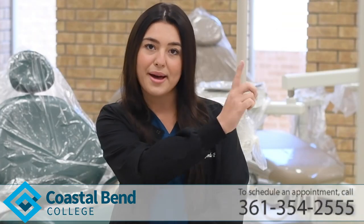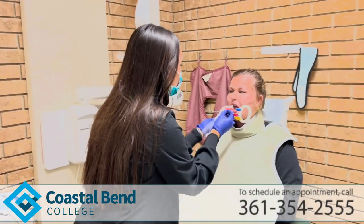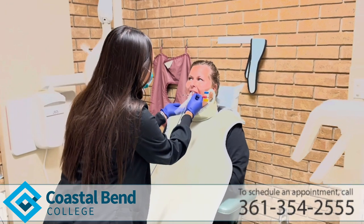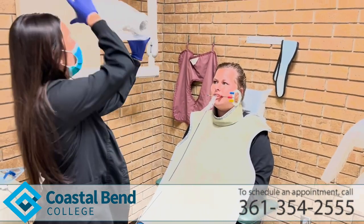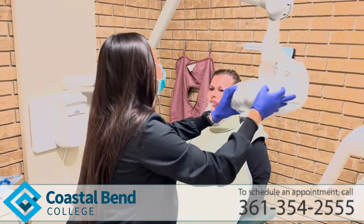We also evaluate your bone levels. Another one that we offer is a panoramic x-ray, which is like a full mouth x-ray. It's very helpful for determining if someone has wisdom teeth. We use those for teenage patients, child patients — any age, but primarily in teenagers.